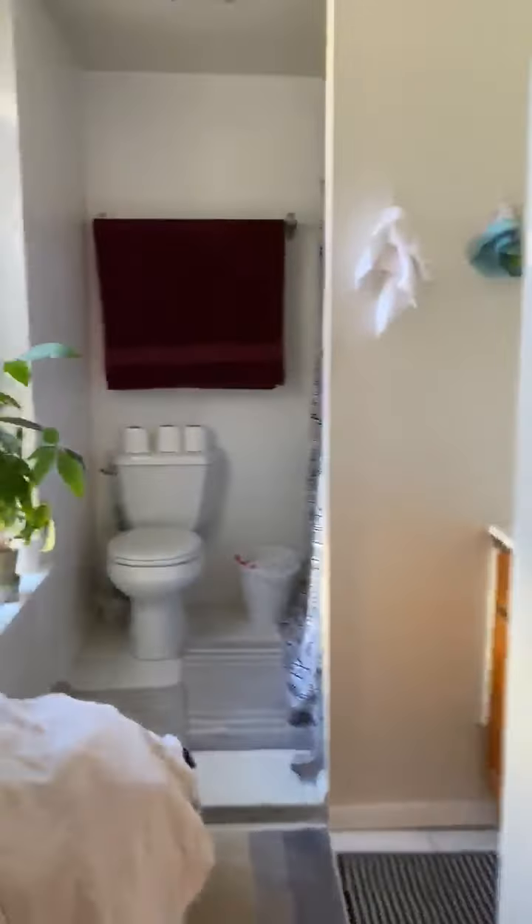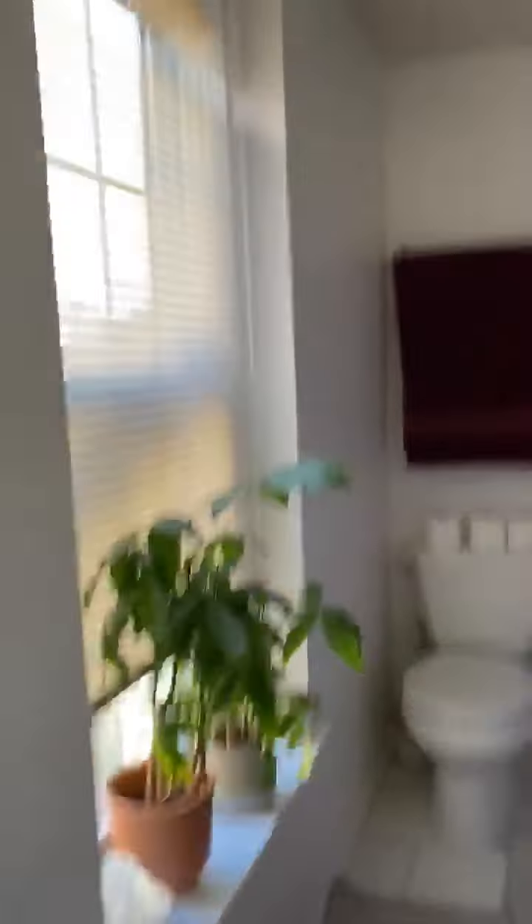Right off the living room is the bathroom — lots of light, very big. We have shelves on both sides as well.